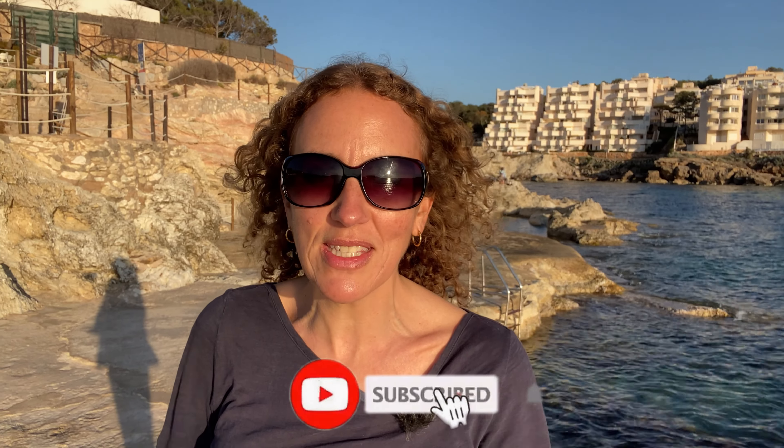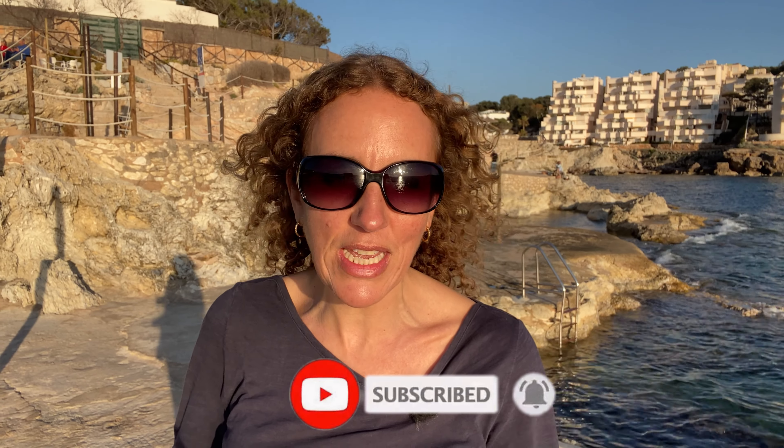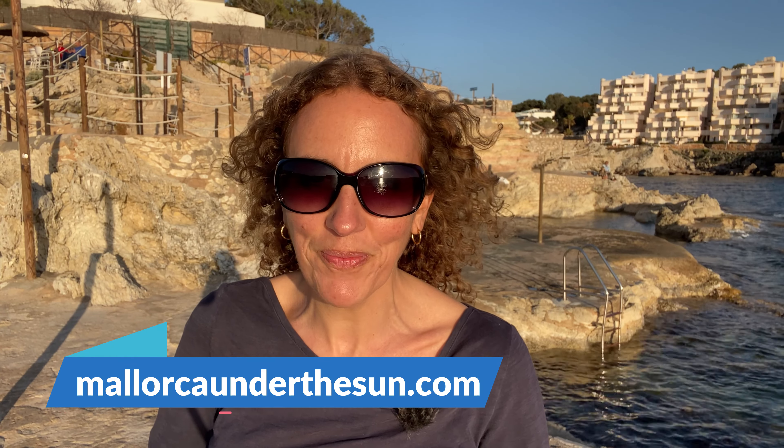Thank you very much for watching. Don't forget to subscribe to my channel if you haven't done so already. There is a longer article about the top 10 resorts in Mallorca on my website mallorcaunderthesun.com. Don't forget to come and join me on my Facebook group and on my Instagram too, also called Mallorca Under The Sun. See you all in the next video.